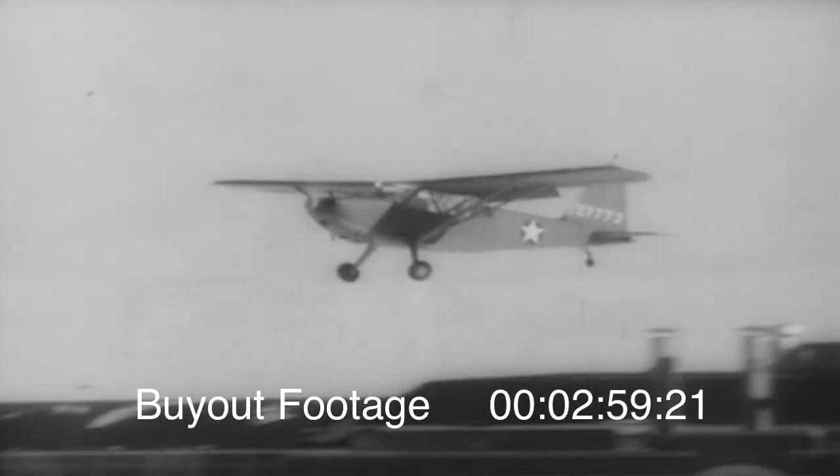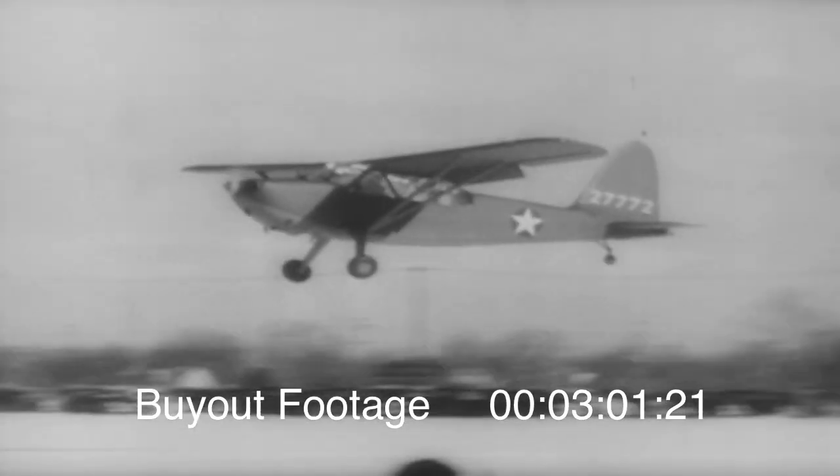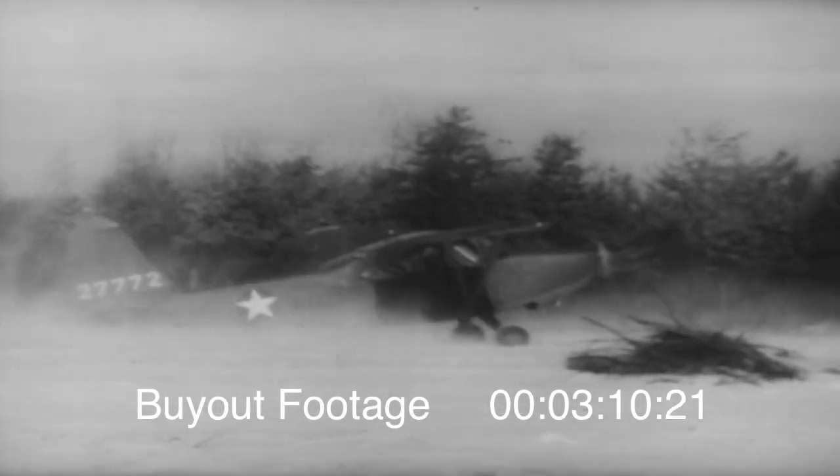Carrying pilot and an observer or cameraman, the ship is highly maneuverable and invaluable for reconnaissance. Capable of landing on almost any field, the tiny plane can turn around and get back in the air in a flash — the infantry's newest sky soldier.